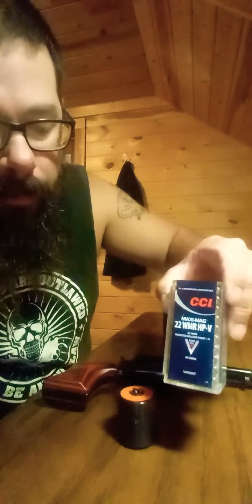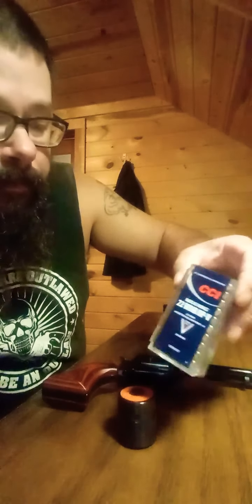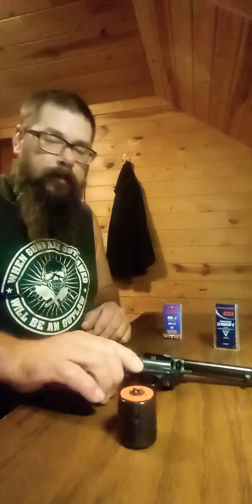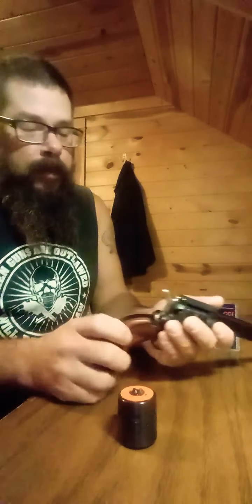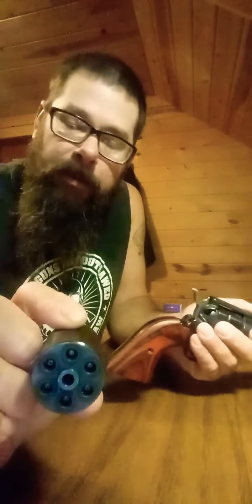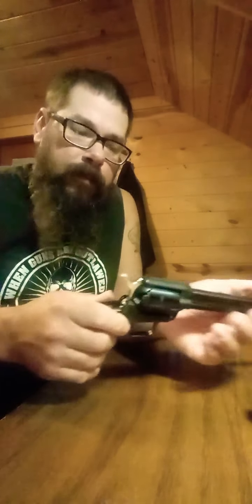I've got some hollow point, jacketed hollow points. The features of this gun — it comes with the cylinder, that's how it shoots it. You can change the cylinder out, and it's fairly easy.